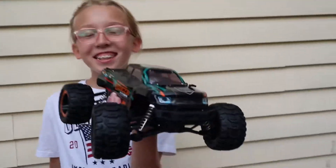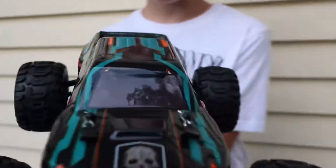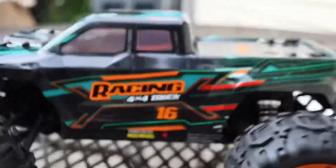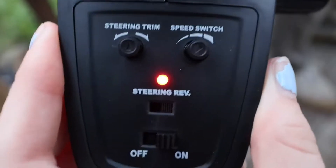This is what it looks like with all the stickers on it. Just like the other one, there's a speed switch — this one has three options.